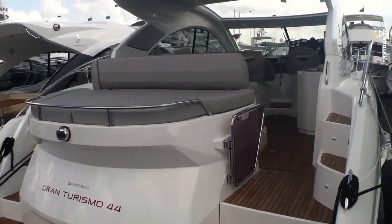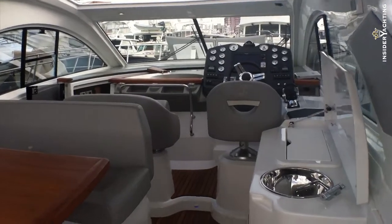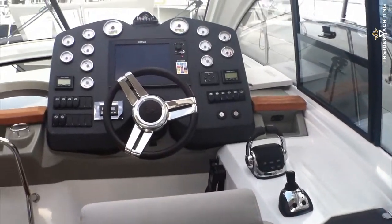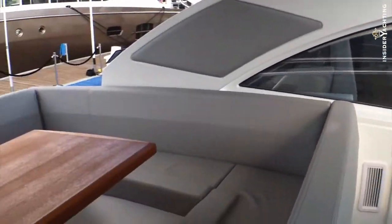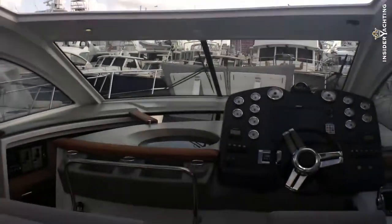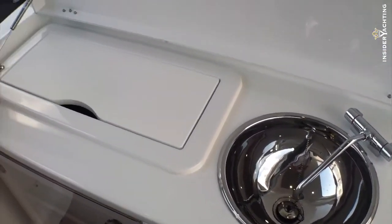This is the new Beneteau 44. The new Beneteau line is called the Gran Turismo — they all have joystick IPS pod drives. There's a real nice layout up here with a separate seating area, a roof that opens up, two helm seats, and an option for a grill and a nice little wet bar.